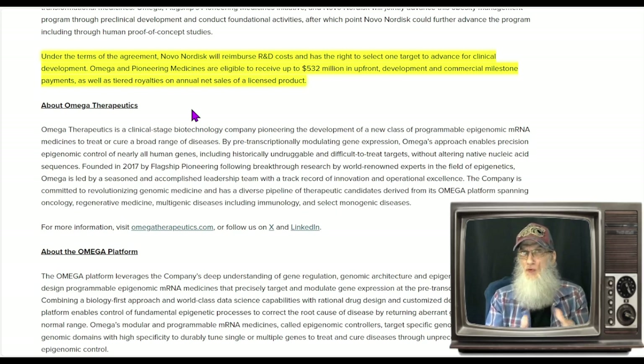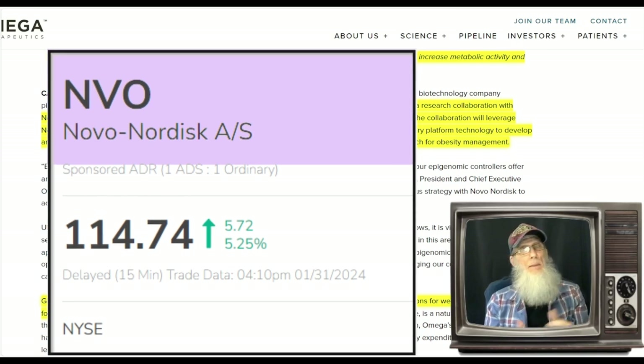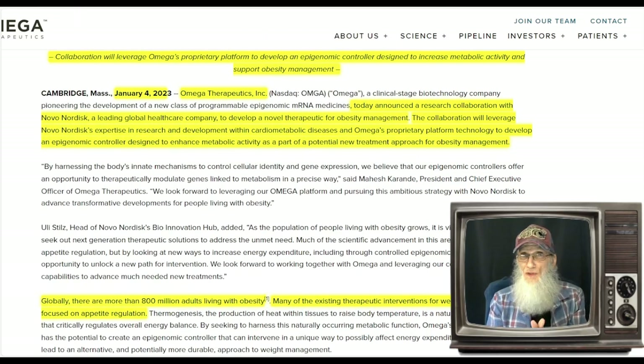This company did $2.8 million over the last 12 months, and now they're looking at $532 million to be split between two companies. However they slice the pie, I get the feeling it's going to be a huge piece for both and will blow away Omega's current revenues. Novo Nordisk trades on the major exchange under ticker NVO at over $110, so it's a big company. These two pieces of news should keep this stock running, and we should expect a press release announcing how much they received upfront.